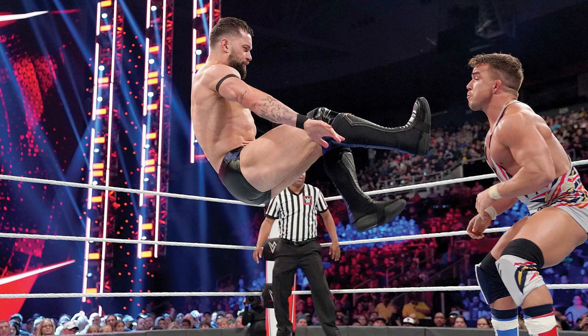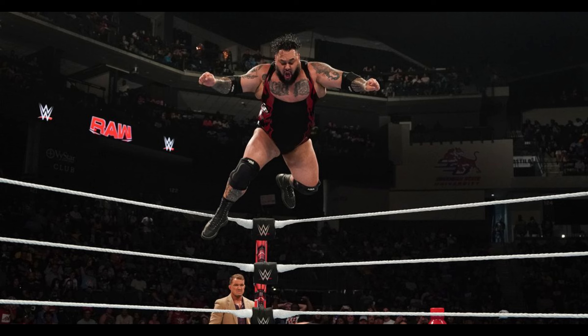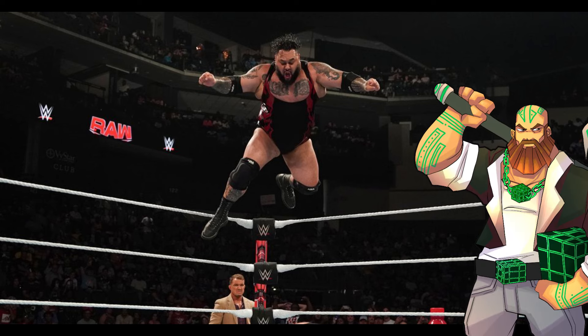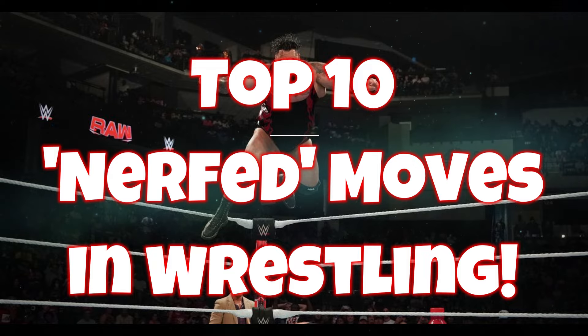In the world of wrestling, things are always changing and evolving — whether it be the companies, what's allowed, what's been disallowed, or just the way things are generally performed. One thing that always stands out to me as a long-time wrestling fan is when they nerf moves that used to be considered absolutely deadly. Welcome to the Geek Box — today we're doing my top 10 nerfed moves in wrestling.